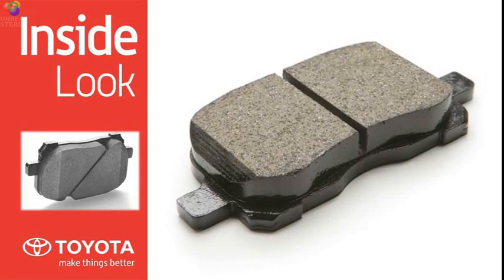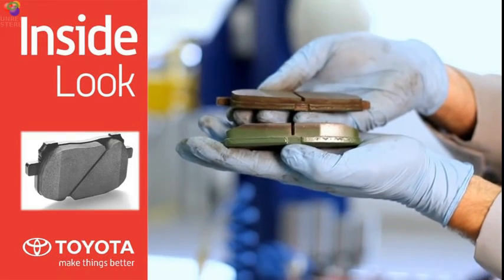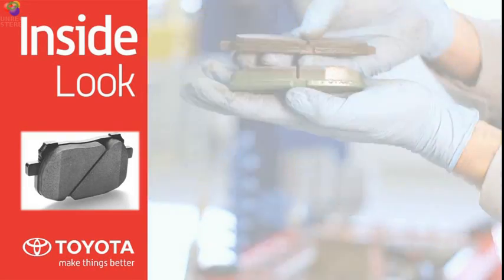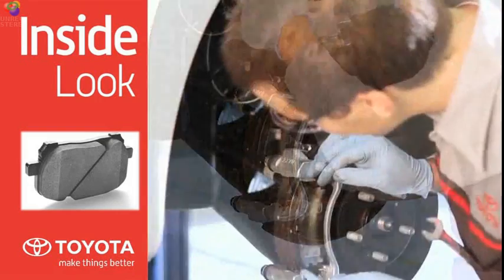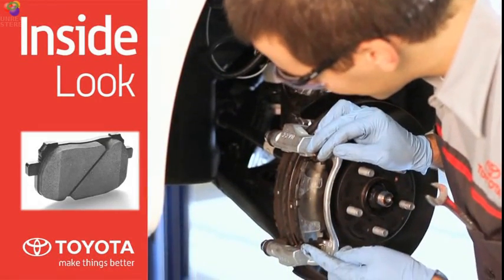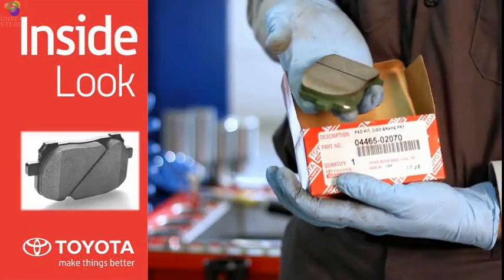Brake pads must create the proper amount of friction and deliver a smooth stopping performance, with a minimum amount of noise while operating under the harshest conditions. Brake pads should be inspected according to the manufacturer required maintenance schedule, or whenever required. This will help reduce premature wear and abnormal brake noise during braking application.